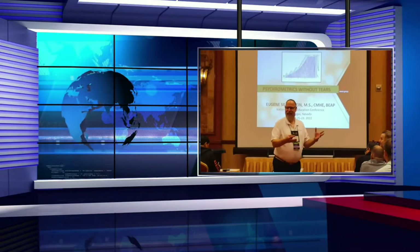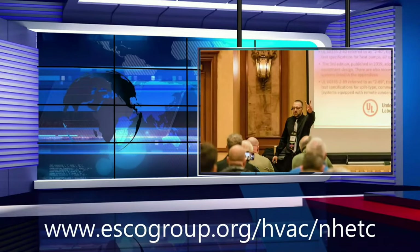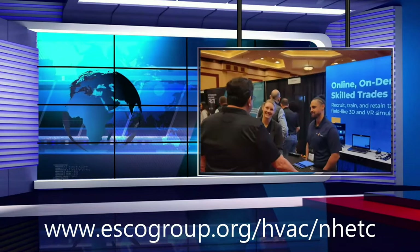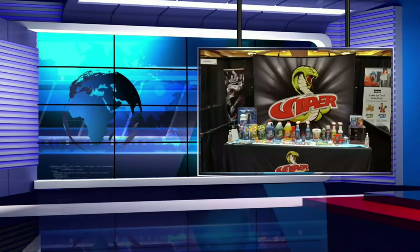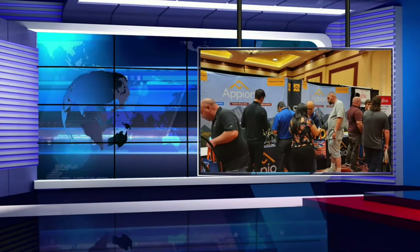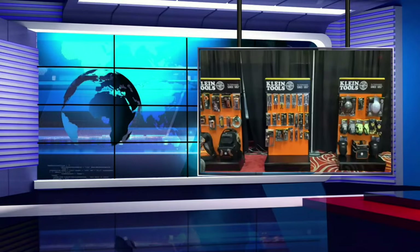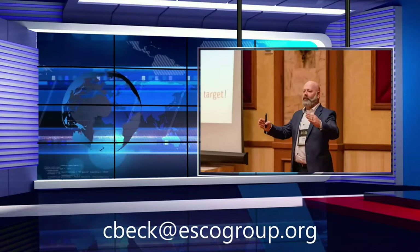Want to see some of these great presenters in person? We'll see you at the National HVACR Educators Conference, where many of these guests will be presenting in live classrooms with a chance to interact with them. You can also watch this show again on YouTube at ESCO Institute. Have a topic that needs clarified about changes in the industry? Let us know at seback@escogroup.org.